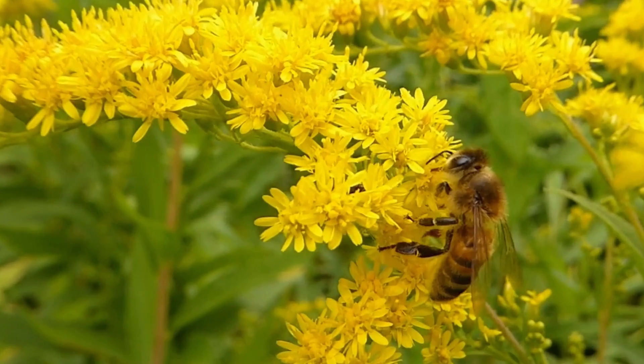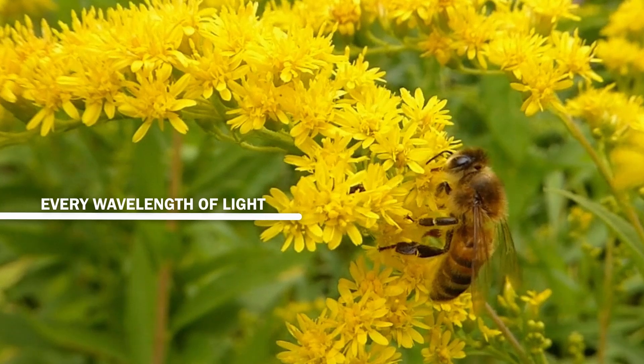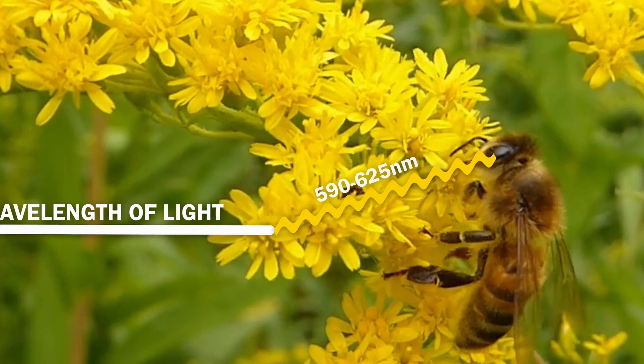All an object does is absorb certain wavelengths of light and then reflect others. For example, this gorgeous teal seafoam coral blue is absorbing all the colors except for that seafoam teal blue, which is being reflected to your eye and your brain is interpreting as color. For example, one of my favorite flowers, the golden rod, which blooms in August, is absorbing every wavelength of light except for the ones between 590 to 625 nanometers — which most people see as gold.